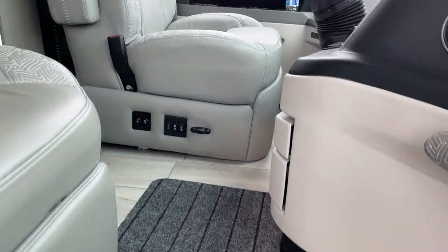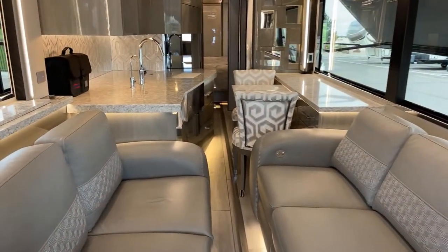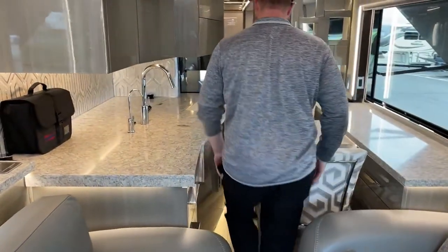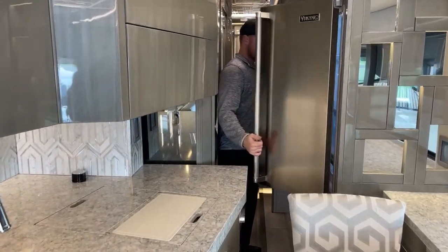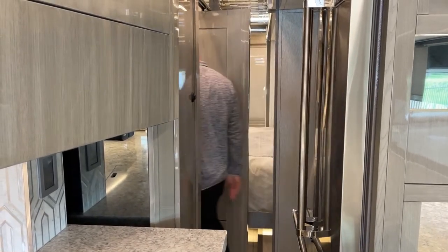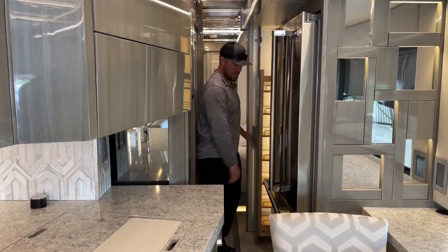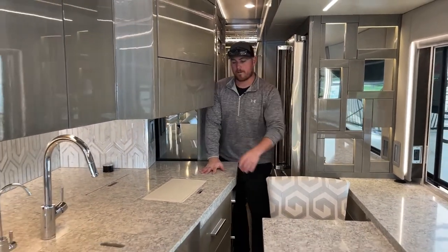As we walk into this Newmar King Air, all of our slides are completely closed up so you can see it in transit mode. I'll walk back towards the back just so you can see — lots of room, slide on through. I can access the refrigerator, equally as important I can get into my half bath so I do have access to a toilet, and both of my pantries if I want to grab a snack. The other cool thing about this King Air is your 72 by 80 king bed is still fully functional while you're in transit.